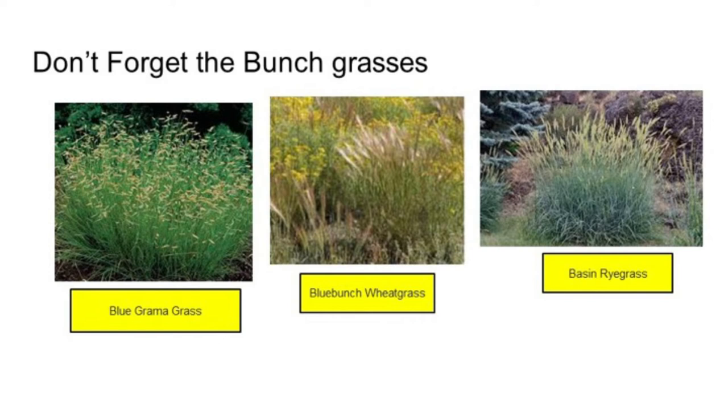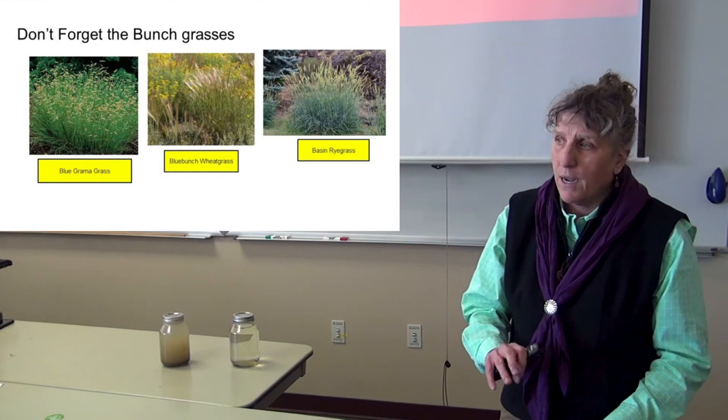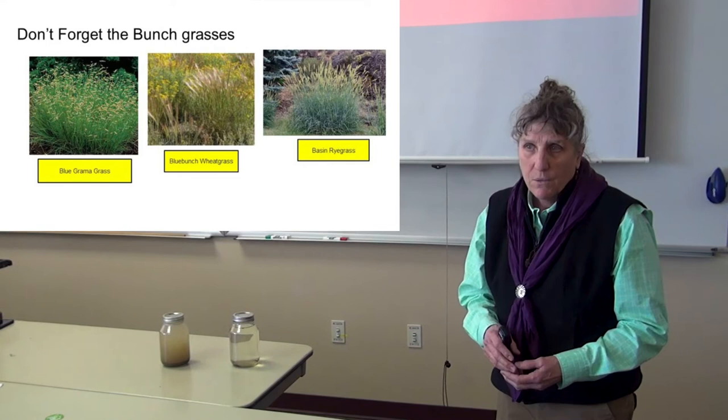Yellow coneflower and purple coneflower — both native. Don't forget the bunch grasses. Blue grama is the one I'd recommend for lawns — ours only gets about this tall because we've got compacted soils and not a lot of moisture. We've got places we don't even have to mow it. If you mowed it once or twice a year, that's all you'd need, versus our hybrid grasses that we're a slave to.